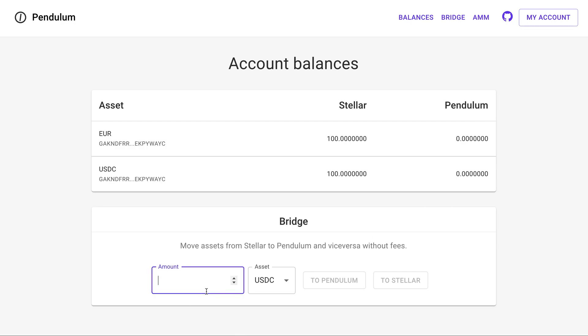Here you can easily transfer funds from Stellar to Pendulum. Let me just transfer 20 euros over to Pendulum. This process only takes a few seconds, and very soon you will see that 20 euros have been taken from the Stellar account and moved over to the Pendulum account. There we go.